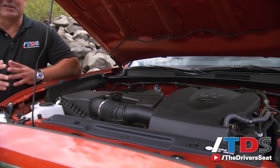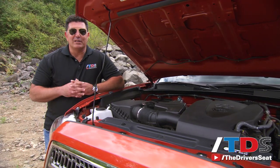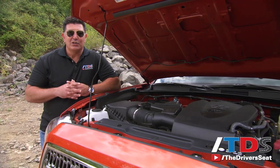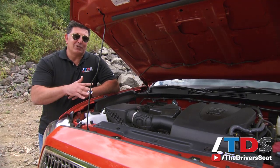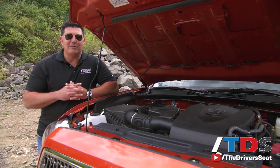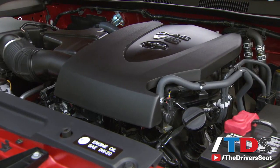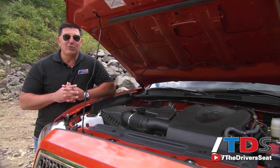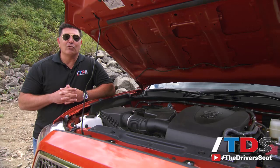The 2016 Tacoma is available in five trim levels and two engine options. The base engine, the 2.7-liter four-cylinder, is only on the base SR model — you can get that with a five-speed manual or a six-speed automatic. The optional engine on the base and the standard engine on the top four trim levels is this 3.5-liter V6 producing 278 horsepower and 265 pound-feet of torque. It has both port and direct fuel injection, and you can get it with a six-speed manual or a six-speed automatic, in either 4x2 or 4x4.